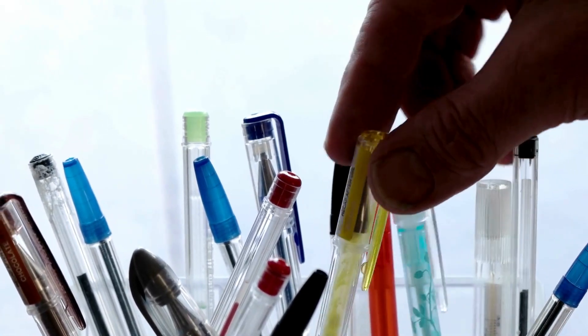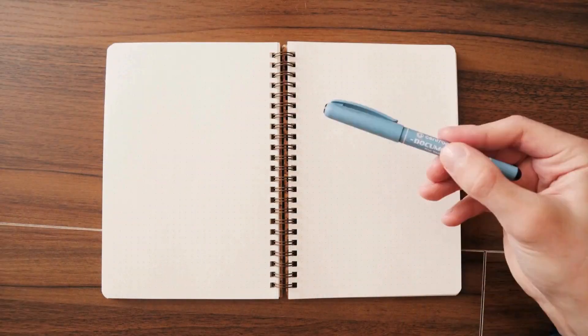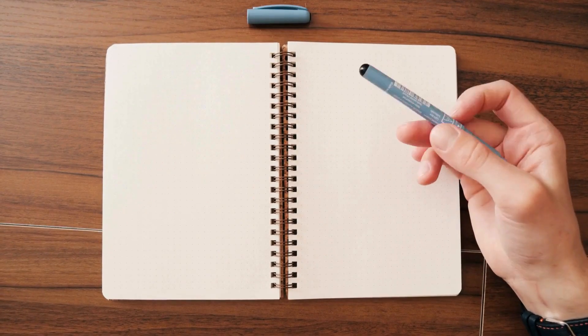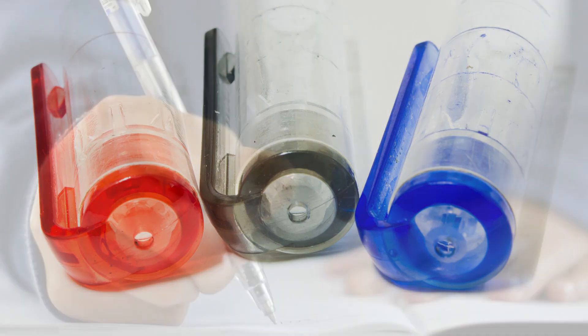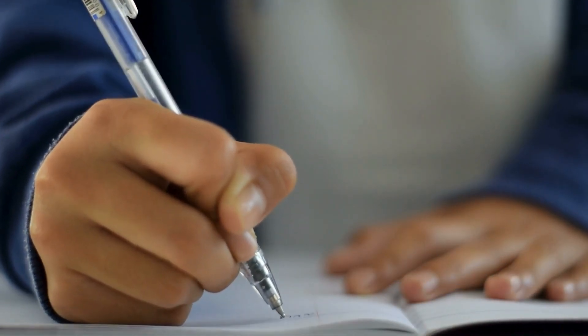Ever wondered about the small holes on pen caps? While seemingly random, they serve a crucial purpose. If you accidentally swallow the cap, the hole prevents it from completely blocking your airway, allowing you to continue breathing. It's a life-saving design feature.